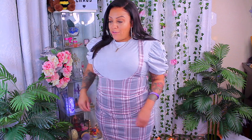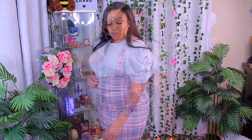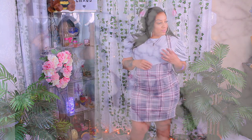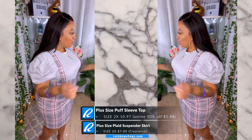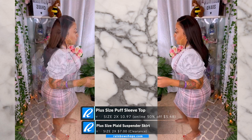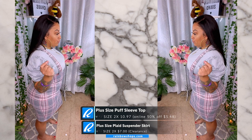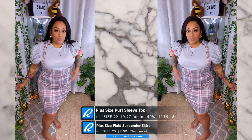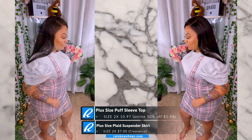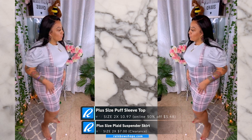This skirt was so cute, especially because it was on the clearance rack. This is a plus size plaid suspender pencil skirt and I got it for only seven dollars, also in a size 2x. I also have another one of those puff sleeve tops in the color gray, also a size 2x. Funny thing — the gray one and the blue one are both the same size, but the blue one ran a little bit bigger, and I noticed the material was a little different too.